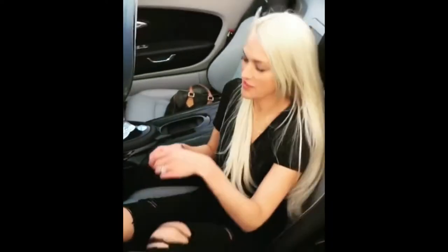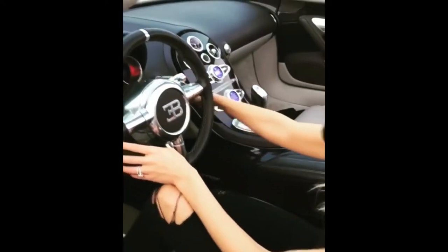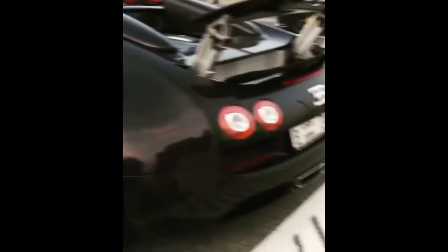Let's go for a spin — look at this beauty. Alright, see you later!